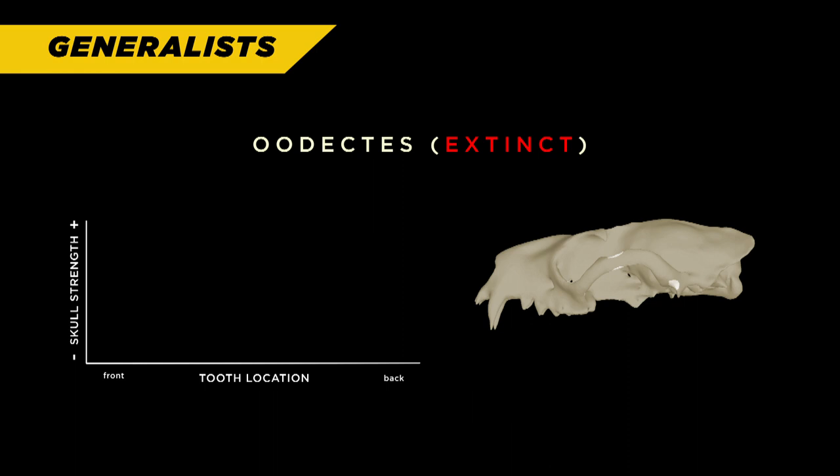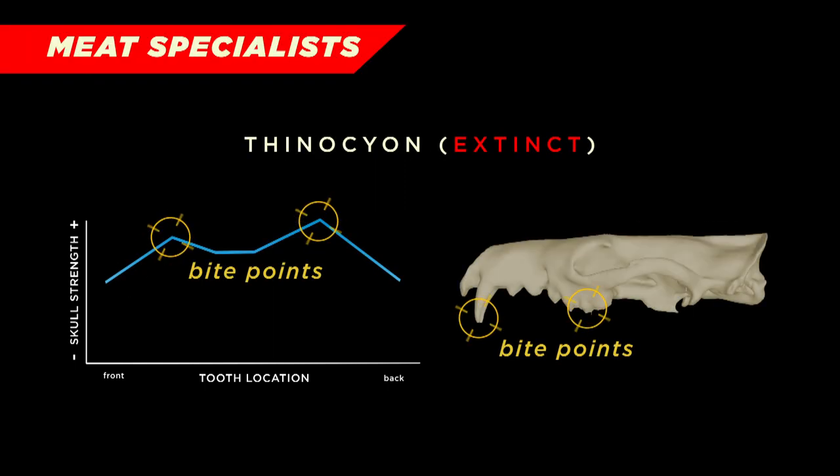Applying that knowledge to the fossil record, we can see that some early carnivore species appear to be very generalist with that same kind of progression of skull strength throughout the tooth row, whereas others with very specific biting points are meat specializing.